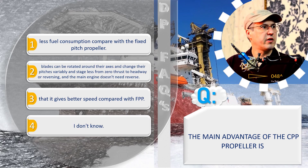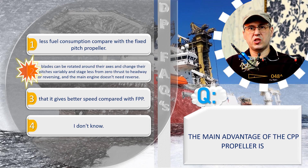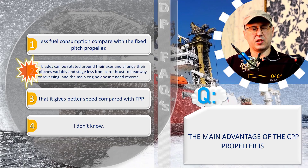The correct answer is number two: blades can be rotated around their axis and change their pitches variably in stages, from zero thrust to headway or reversing, and the main engine doesn't need to reverse.